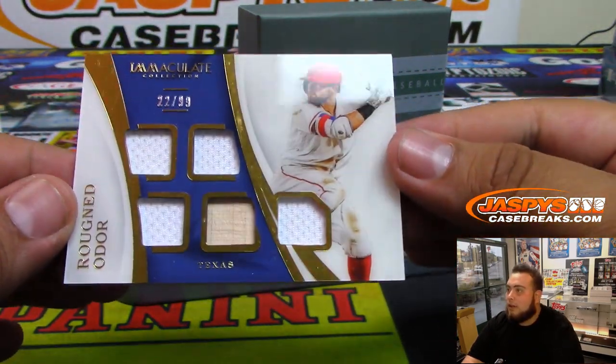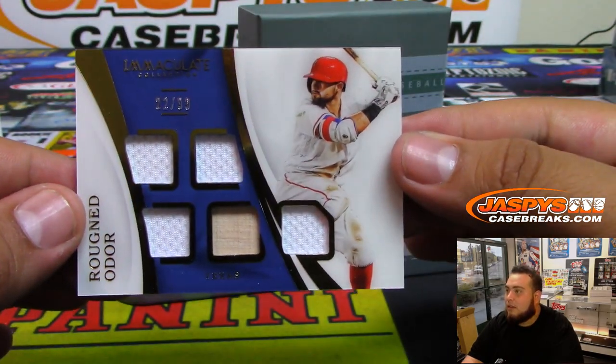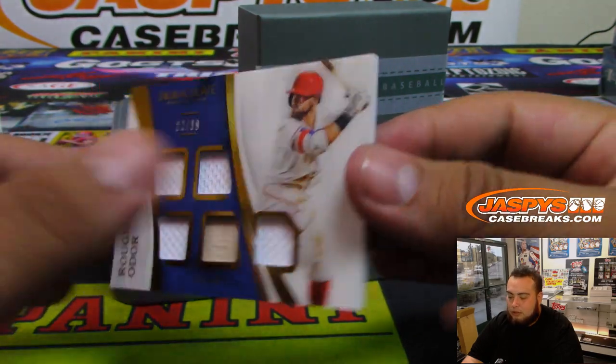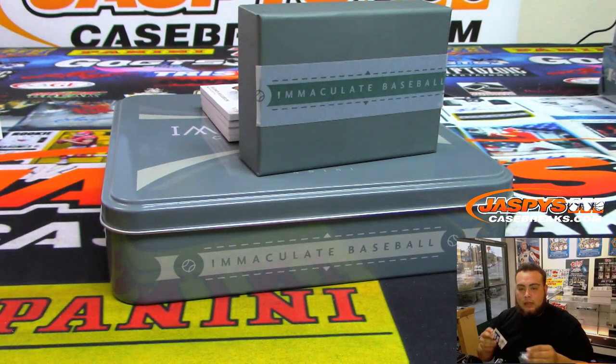Rougned Odor, that is 22 of 99, five-way relic. Spot two with that one — that is Earl.